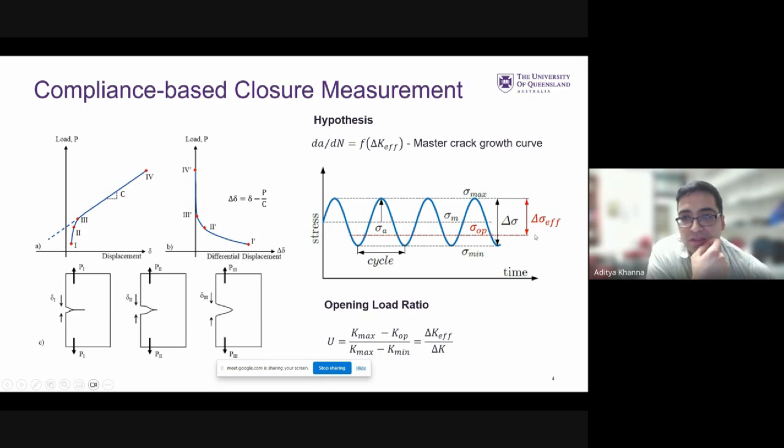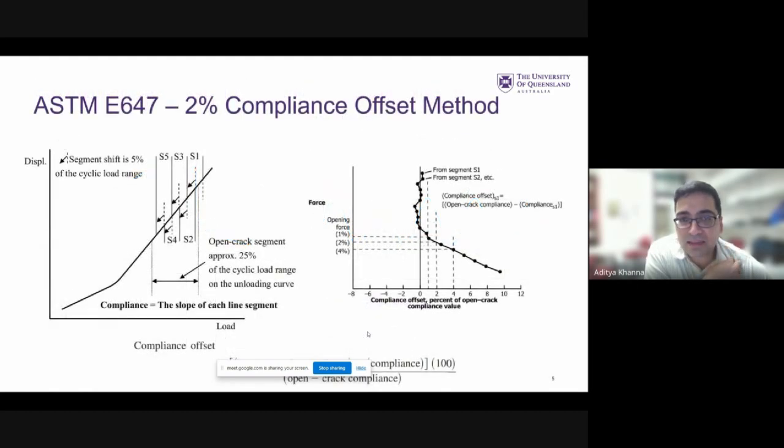From this we can define a so-called opening stress and an effective stress range, which corresponds to an effective stress intensity factor. This approach is standard in fracture mechanics and is used to explain the mean stress effect, where fatigue crack growth rates obtained at different stress ratios collapse onto a master curve. Rather than using theoretical or empirical models for estimating crack closure, we determine it directly on an experimental basis. One key parameter is the opening load ratio U, defined as the ratio of the effective stress intensity factor to the applied stress intensity factor — a value of U equals one means no closure at all.